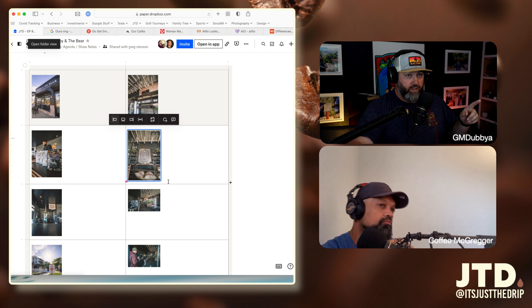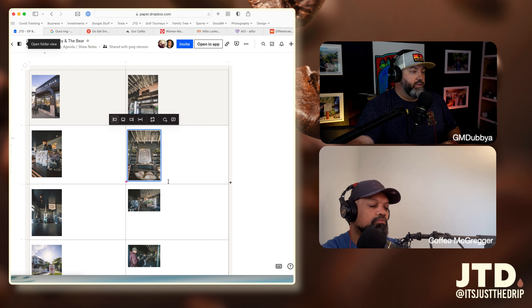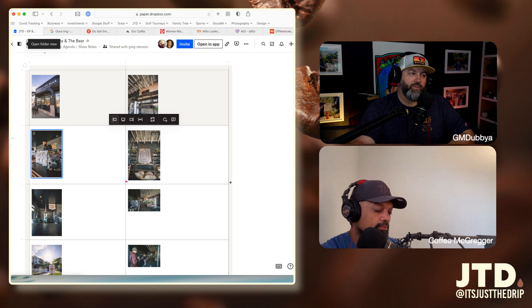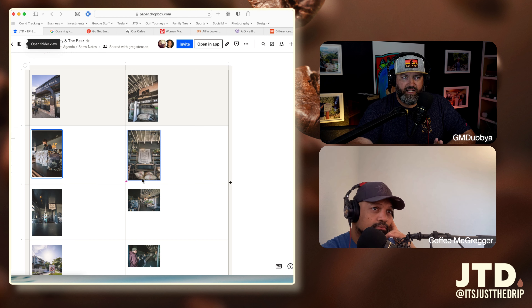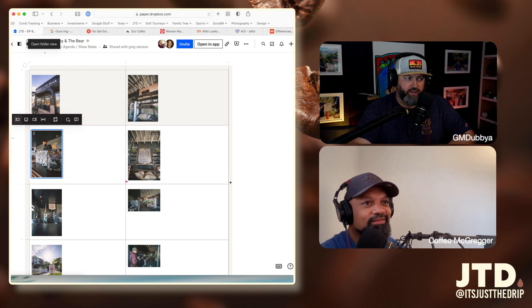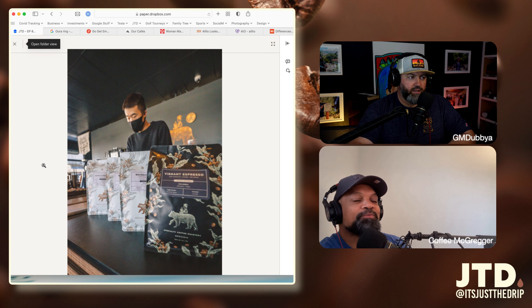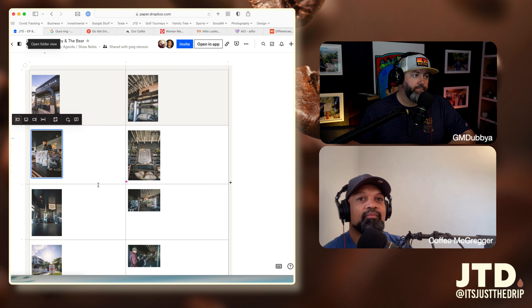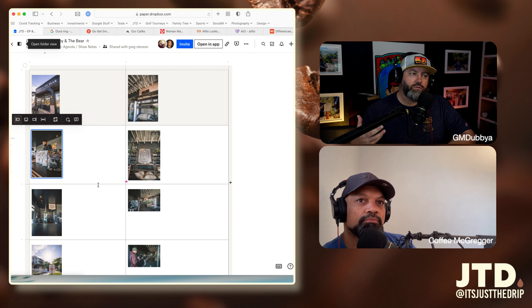We got an Airbnb in Redondo Beach, hanging out doing all that good stuff. We finally get to the roaster — we're heading out of town so we're getting some coffee to get on the road. I go up to the counter — keep in mind we're in California so the dude's still got his mask on. I copped four bags: some espresso, two bags for the show — one for you, one for me — and another bag to pour up at home.